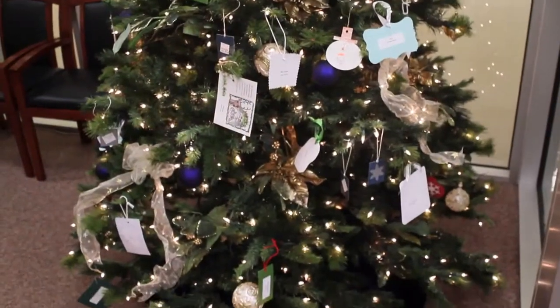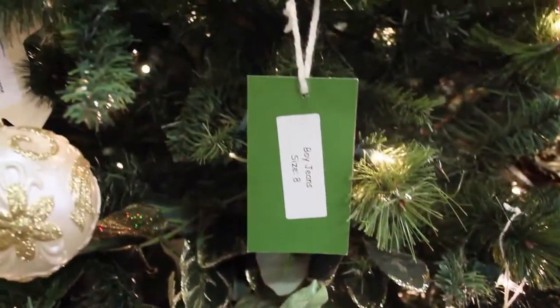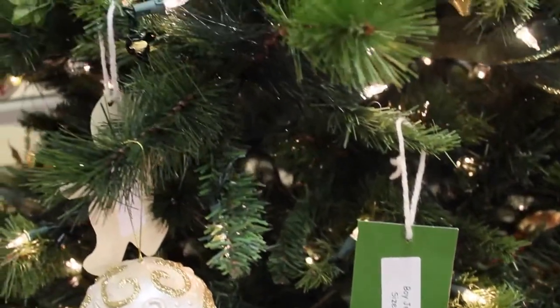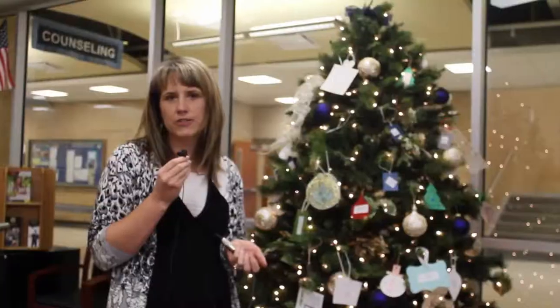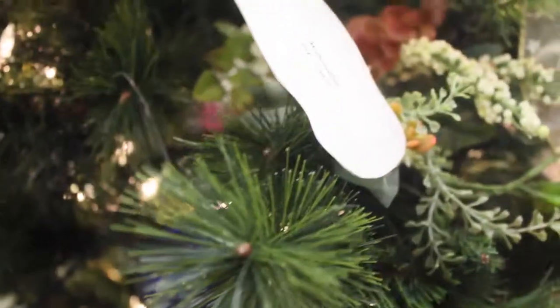The first step is you can select a Christmas ornament off of the tree. There are lots of different kinds that you can choose from — some of them involve just buying a gift card, some of them are a little bit more specific items, but you can find anything that fits in your budget or price range.